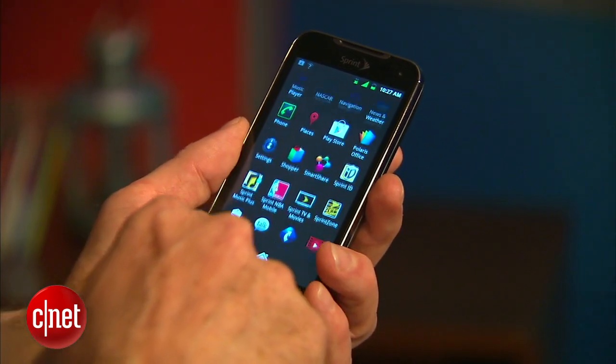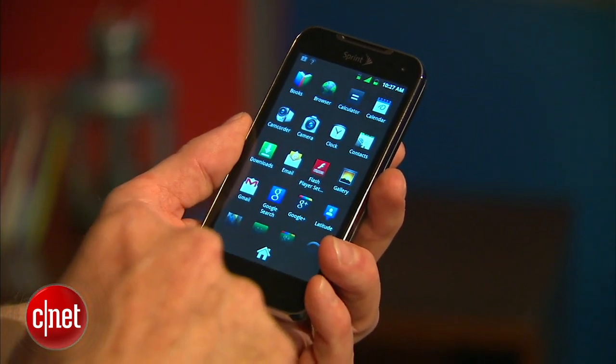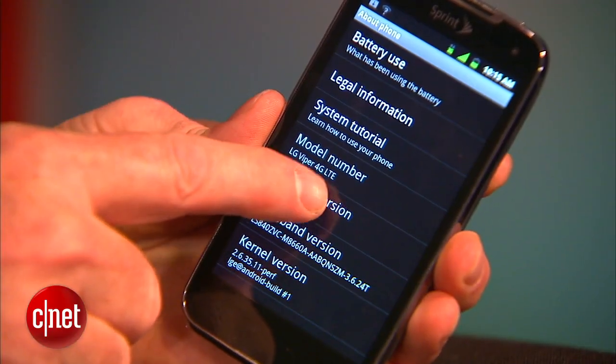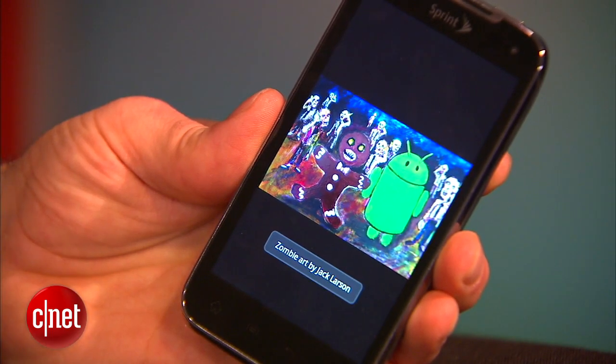It has a 4-inch Gorilla Glass touchscreen, 1GB of RAM, and is powered by a 1.2 GHz dual-core processor. It's an Android Gingerbread device for now, but it will be upgradable to Ice Cream Sandwich later on.